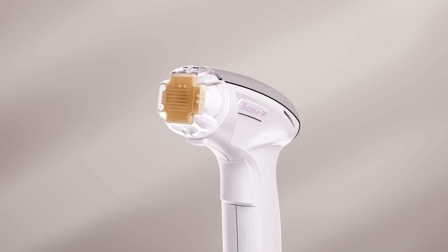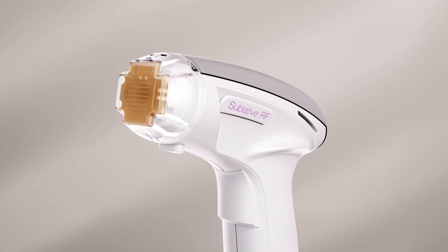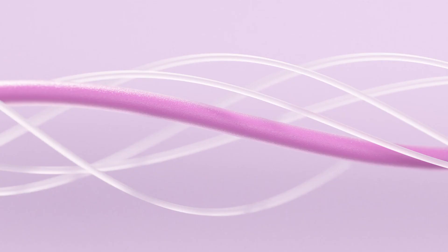The Sublative RF Applicator provides a RF bipolar treatment designed for deep dermal impact, collagen development, and reduction of facial wrinkles, resulting in smoother skin.